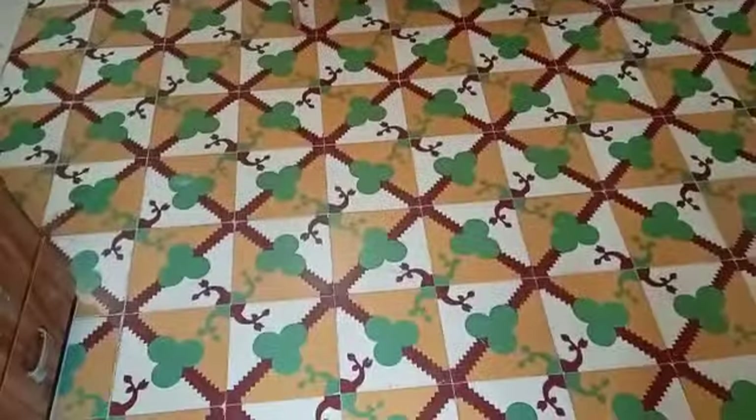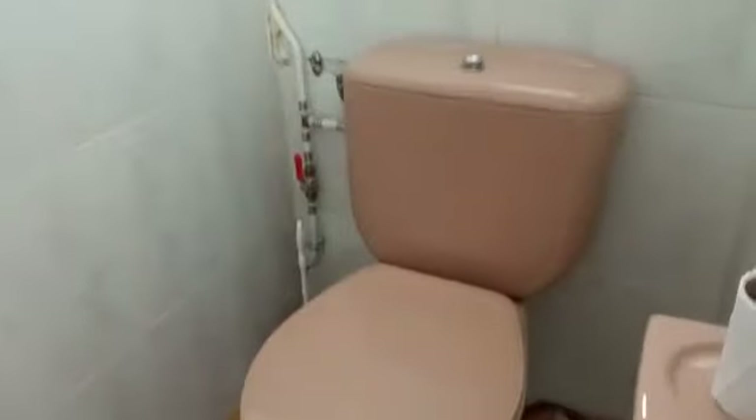And some nice nods to the original features in the house as well. So we have a little bathroom on this floor, which is handy. And then a twin bedroom here. Again, new windows with the fitted blinds.